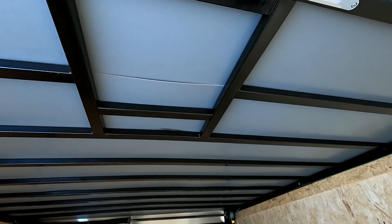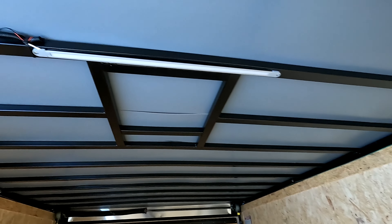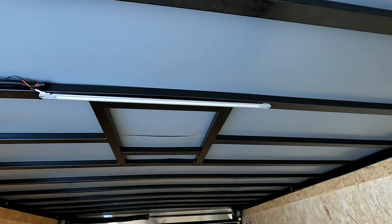Looks like they have an optional vent on top you could put in too. You've got a bead LED light on the top.